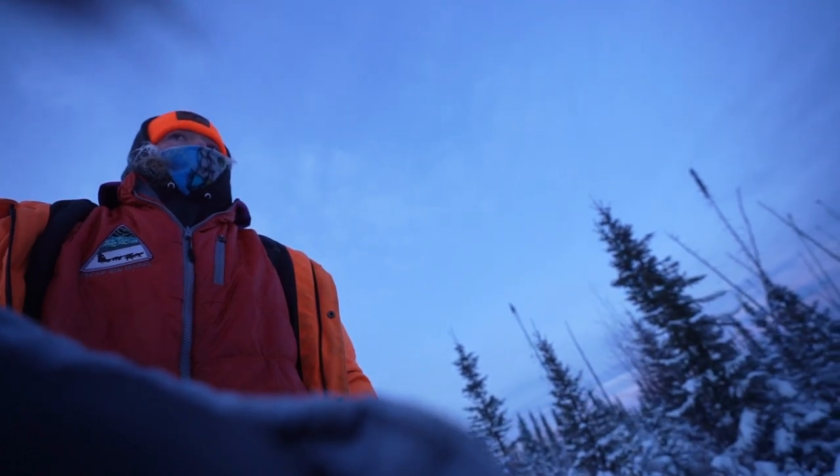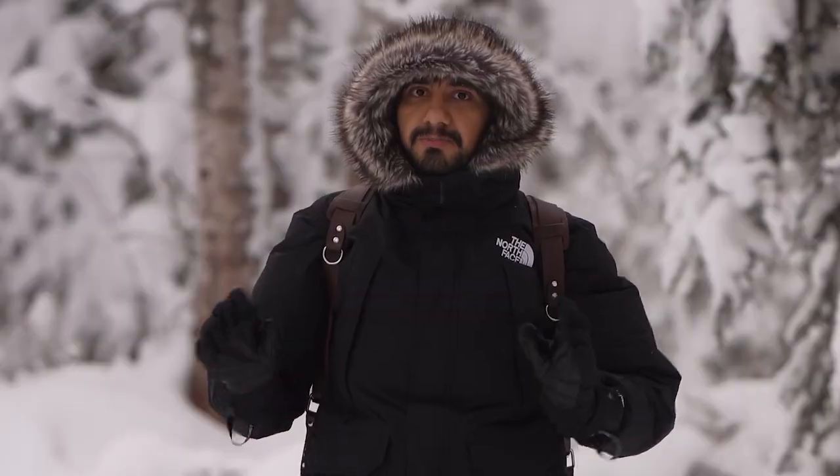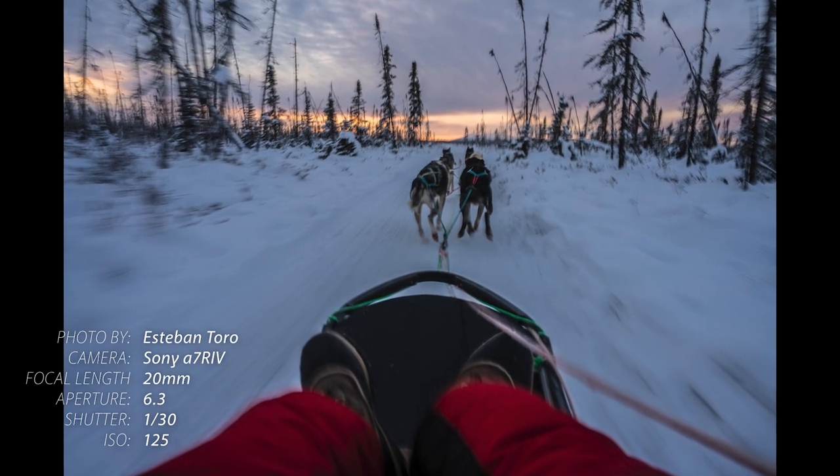For dog sledding I'm planning to use the wide-angle lens, the 16-35mm, because it will give me more of a point-of-view perspective, so you as a viewer will have this understanding of how it feels like to be doing the dog sledding while I use this lens.